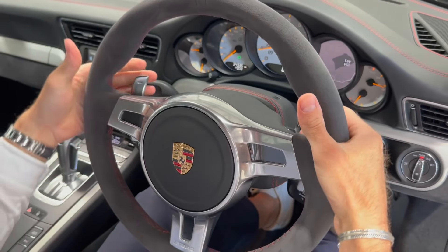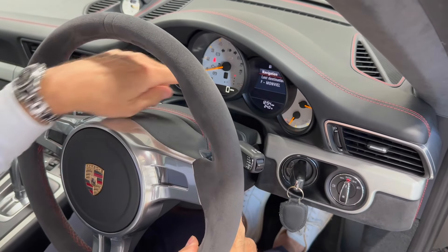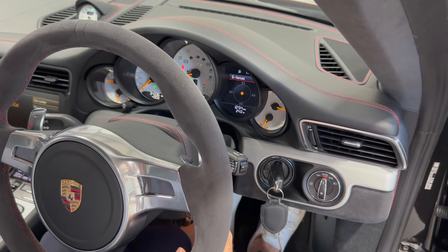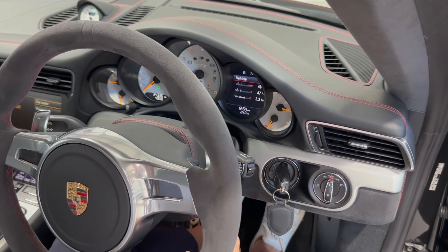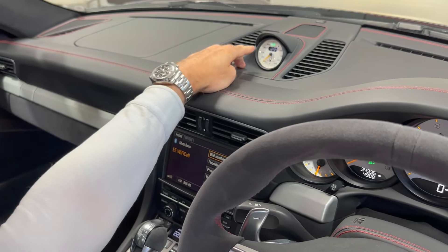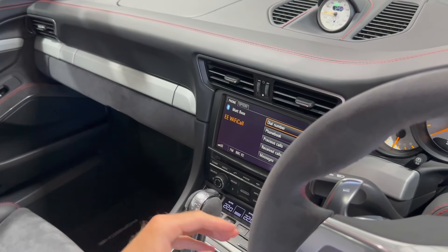Down here you've got cruise control — a lovely feature on a comfort pack car. There are beautiful paddles on the back of the steering wheel. On the right-hand side of the instrument cluster, a small screen controlled via a stick gives you all your tyre pressure monitoring, your Sports Chrono lap timer — because this car has Sports Chrono Pack Plus — your g-force sensors, torque maps, oil temperatures, and oil pressure: everything you need to drive one of these vehicles.